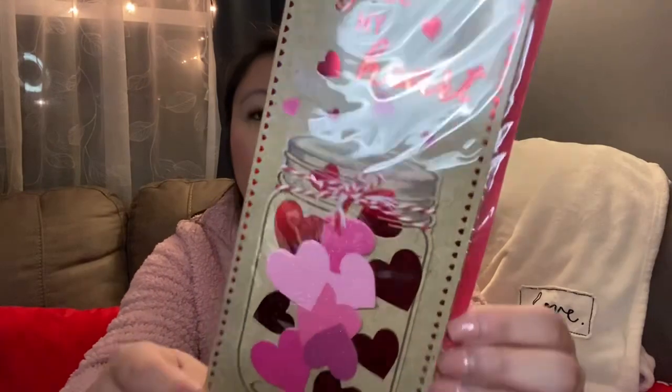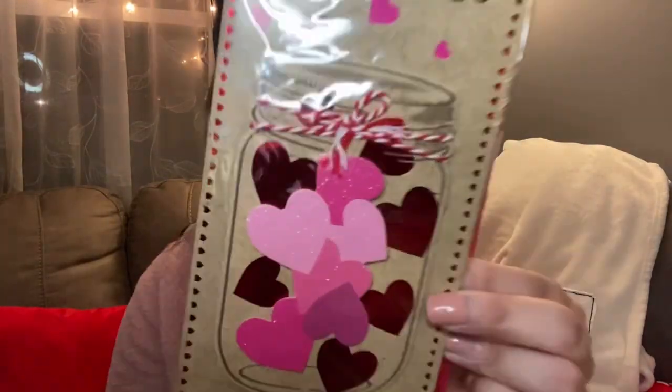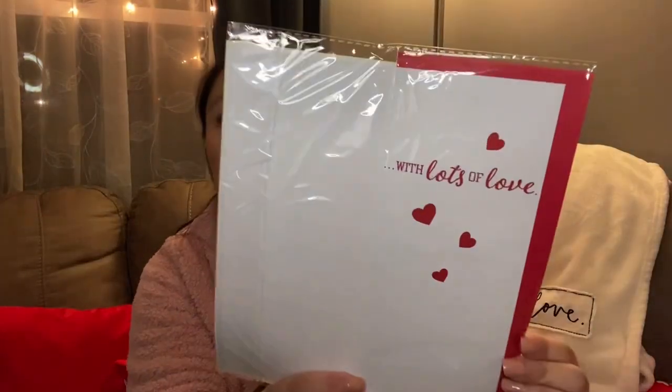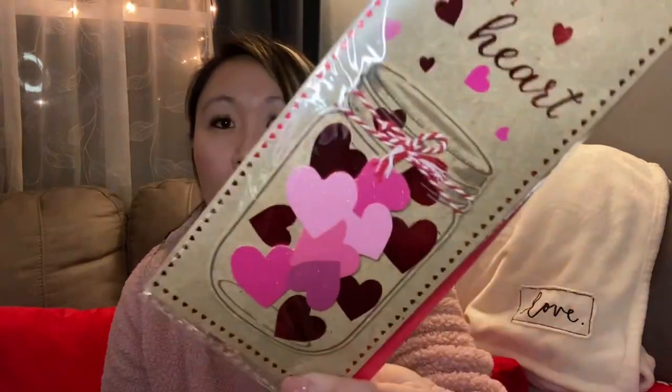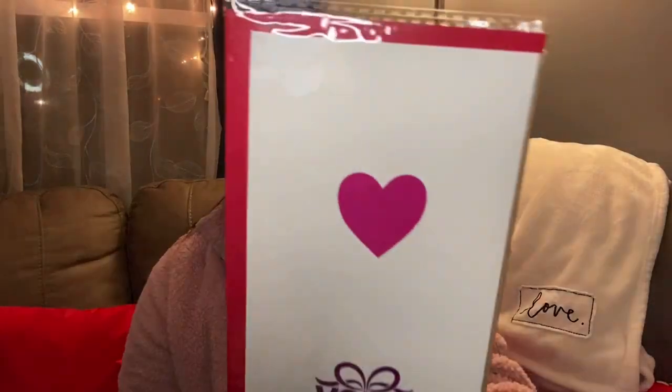These cards are really great for planners, or you can use them for DIY. This one says 'You Fill My Heart' and has a little mason jar full of hearts, which I thought was really cute. The other says 'With Lots of Love.' You can actually peel the decorative part right off and use it on something else, so you can repurpose the pieces. It comes with a red envelope.